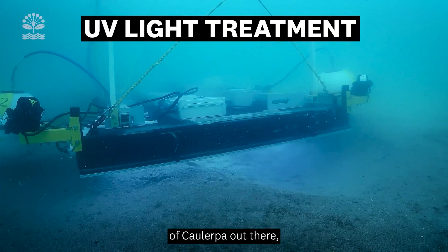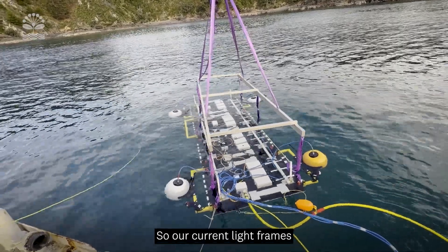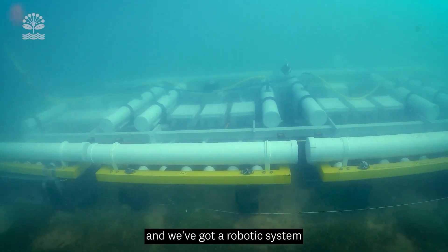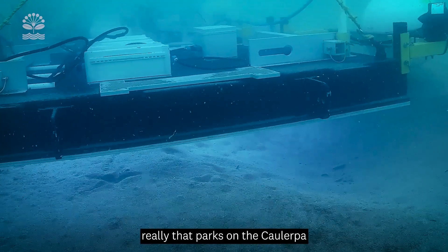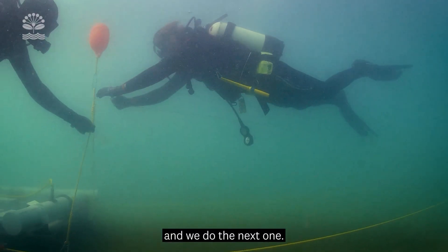There are hundreds of hectares of Caulerpa out there, so we need tools that can be scaled. Our current light frame is about four and a half metres long and two metres wide, and we've got a robotic system that we can drive along the sea floor like a submarine — it parks on the Caulerpa, lights it up for our treatment time, then moves on to the next one.